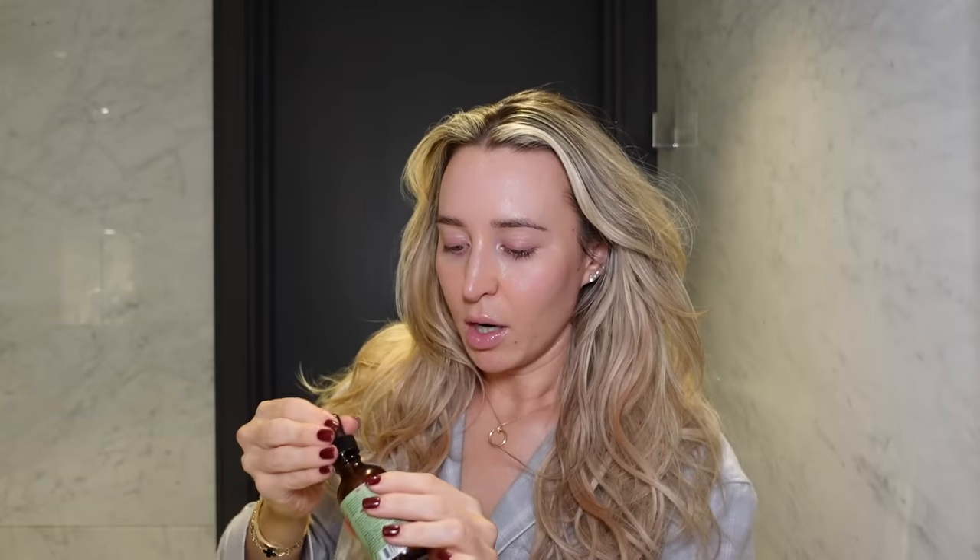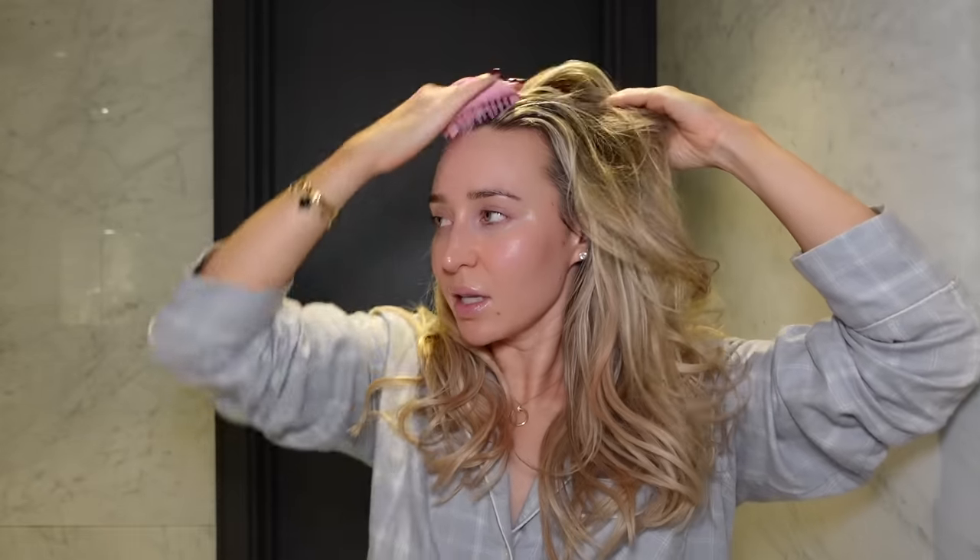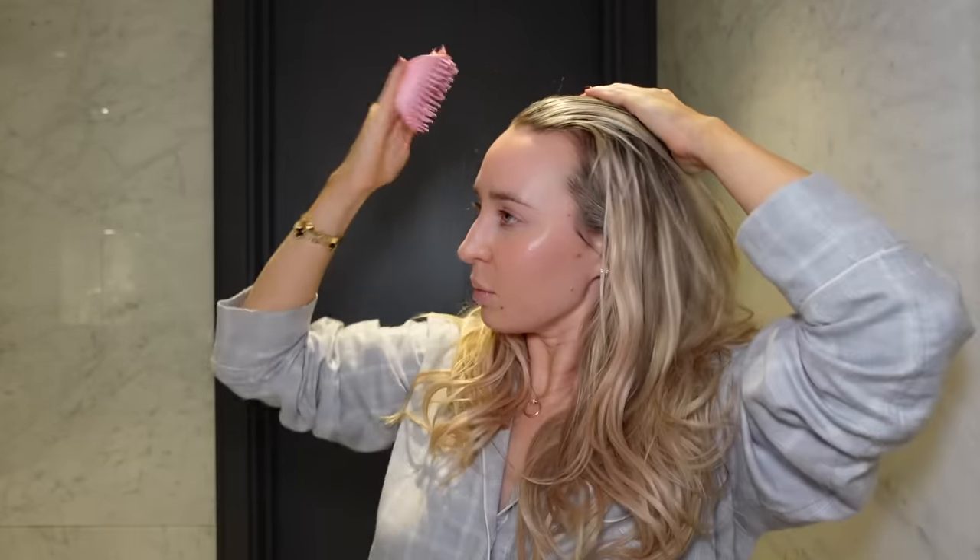I'm also going to use some Lancôme Génifique eye serum on my under eyes. I love this applicator — it's metal and so cooling when it touches your eyes. I once learned that with eye serums you should apply them in a figure of eight over the bridge of your nose. It's such a nice sensation. I'm also going to put a little rosemary oil on my scalp before bed and massage it in with my Tangle Teezer. Then a little moisturizer on my hands and that is me ready for bed.